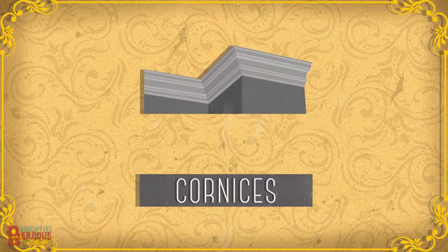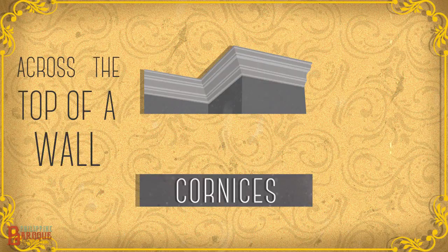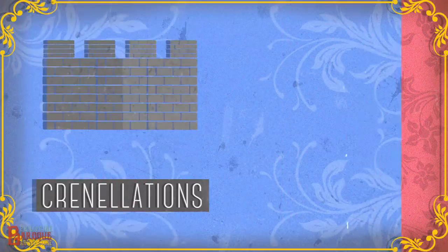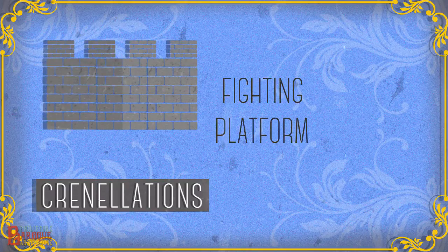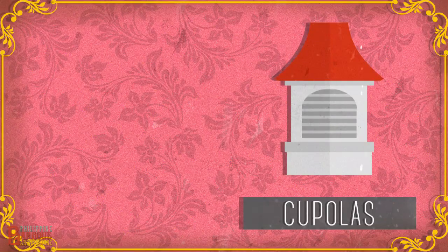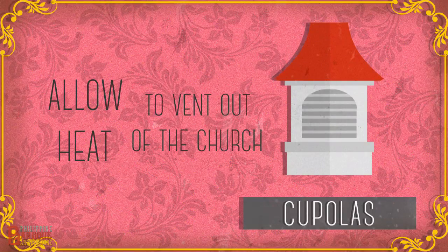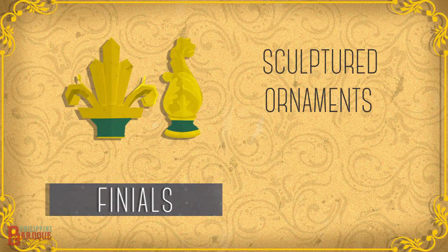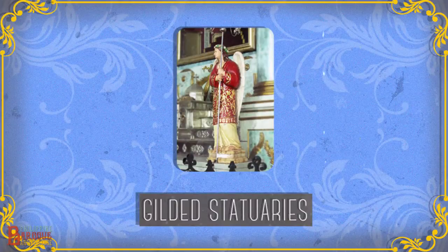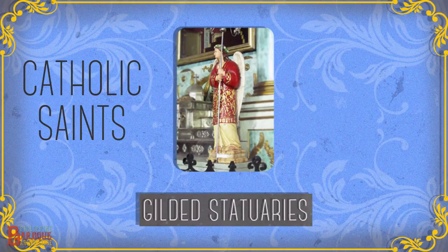Cornices, the uppermost section of molding that runs across the top of a wall or right below a roof. Crenelations, built around the top of a structure with gaps, to serve as a fighting platform and vantage point for soldiers. Cupolas, which project from the top of the roof to allow heat to vent out of the church. Finials, sculptured ornaments, usually in the shape of a leaf at the top of a gable or furniture. Gilded statuaries, portraying Catholic saints.